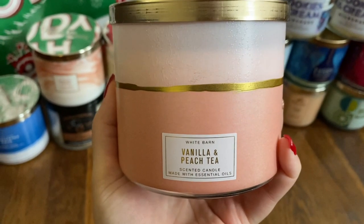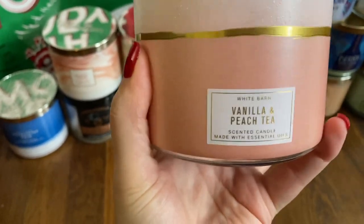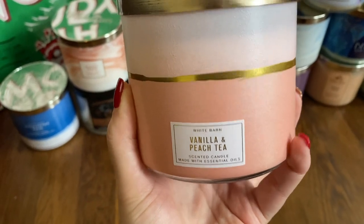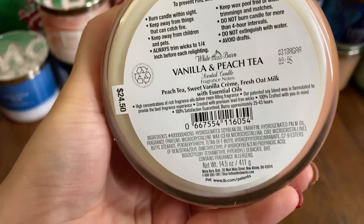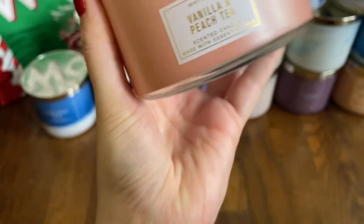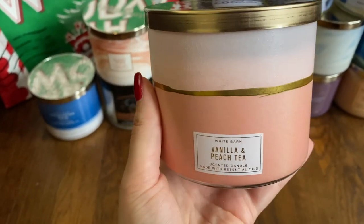So this is the Vanilla and Peach Tea candle from Bath and Body Works. This was not supposed to come out until Monday, but I called one of the stores today and I guess they sold out from yesterday, so they started putting some of the newer ones out. This one smells bomb. The notes are: Peach Tea, Sweet Vanilla Cream, Fresh Oat Milk. It smells like a vanilla peach milkshake — I think that would have been a better name for this candle. This one is awesome, I can't wait to burn it.